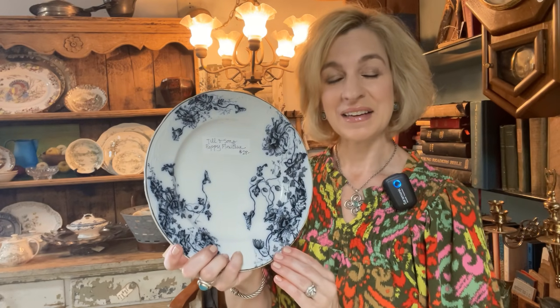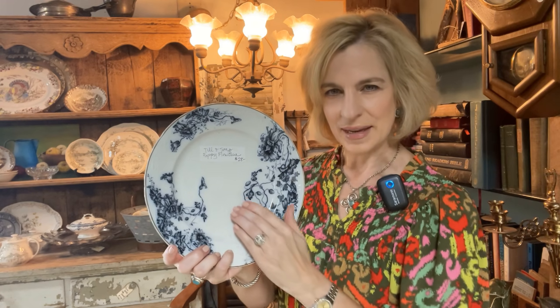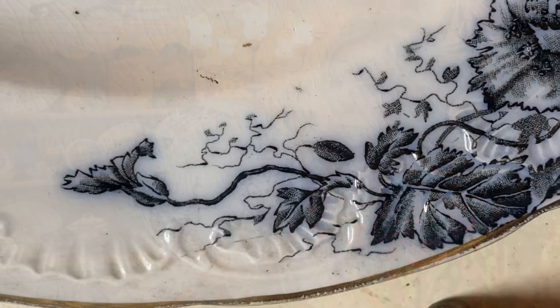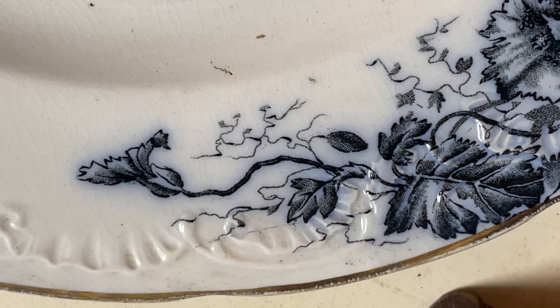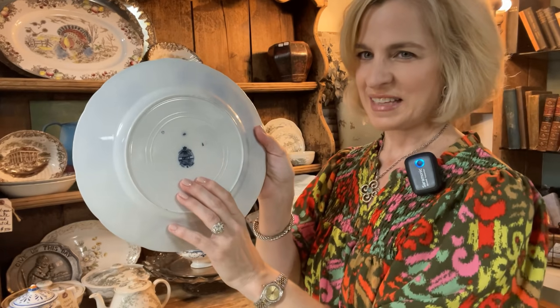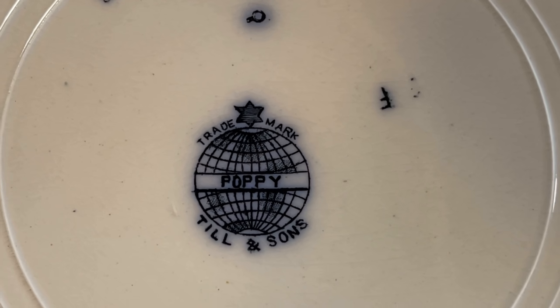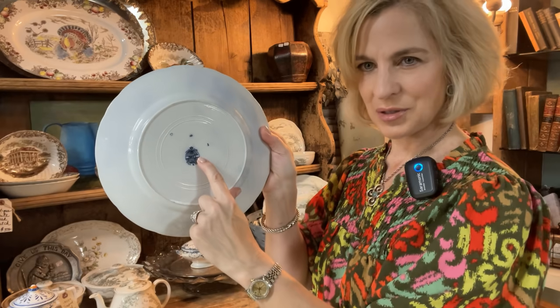A great example of flow blue from the late Victorian period, from 1885 to 1920. We see a lot more white on the plate — it's not quite as decorated. There are some embossing along the rim and some Art Nouveau curves and florals. If we look at the backstamp, we can see this was made by Thomas Till and Sons, and the pattern — Poppy — is across the center of the globe.